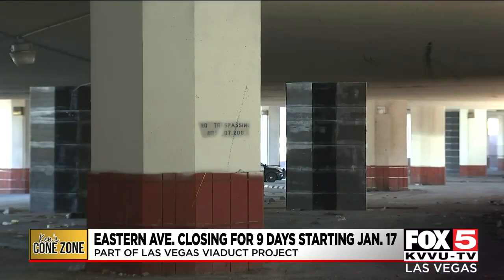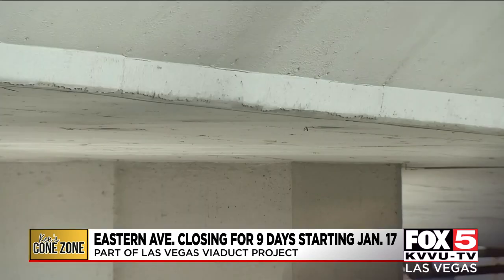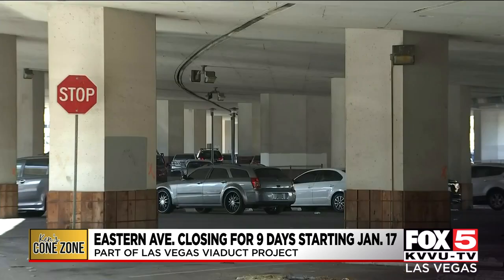The entire viaduct upgrade project, including the replacement of the overpasses at Eastern Avenue and Desert Inn, should be completed by the end of this year, making the downtown elevated freeway section of US 95 safer than ever to drive on — even with the bouncing up and down.